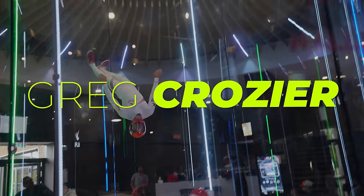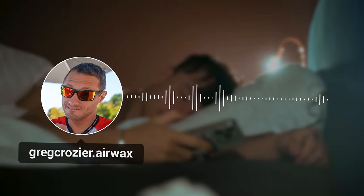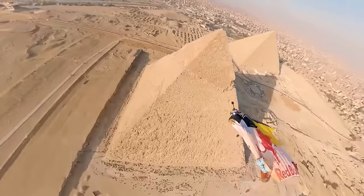It all started when I got a DM from Greg Crozier, world champion cyclist. Would you like to come with me next week to jump out of a Hercules C-130 over the pyramids?